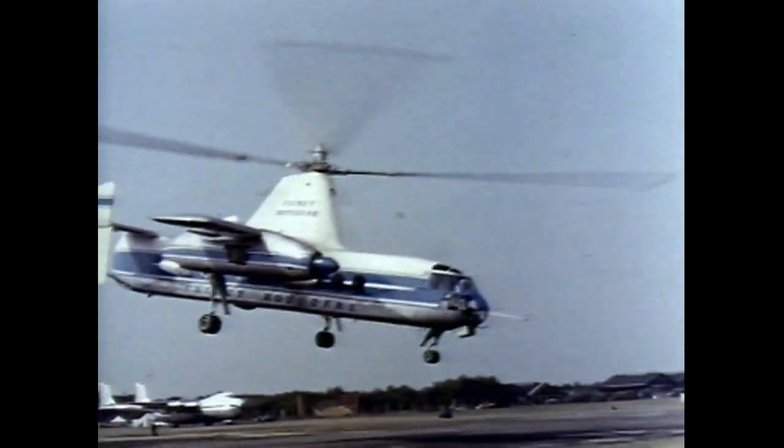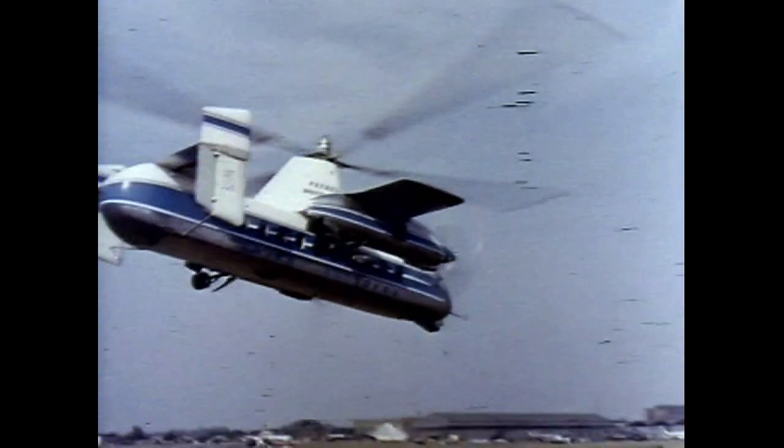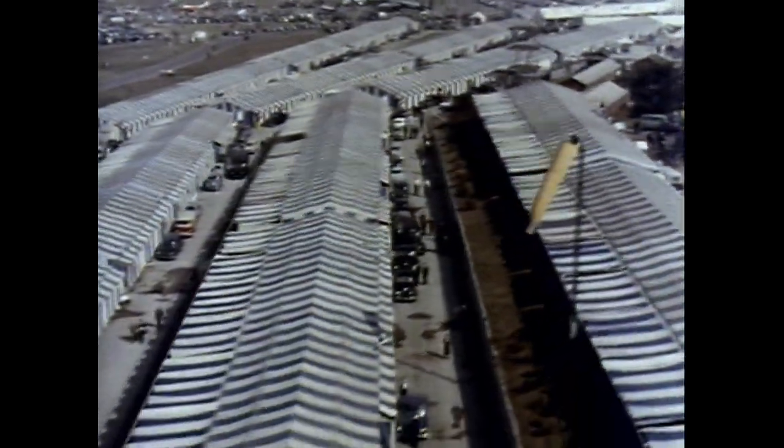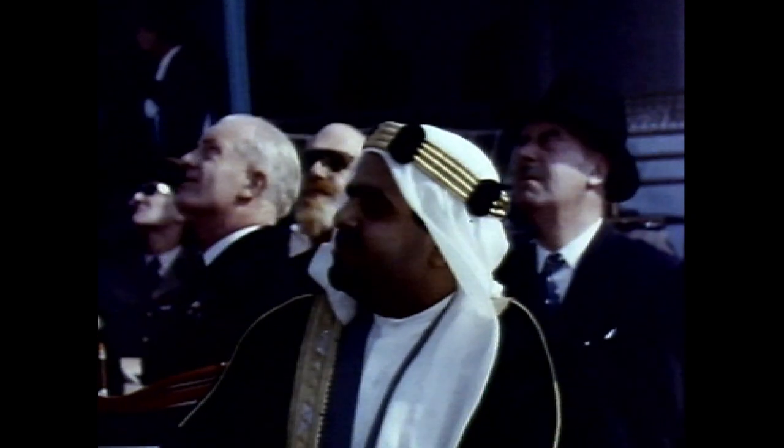Another machine with a variety of uses is the Fairey Rotodyne, famous as the world's first vertical take-off airliner. Here's a Rotodyne's angle on the Farnborough show. Down below, a visitor from Bahrain looks on as the Rotodyne goes through its paces.